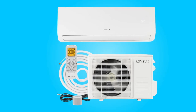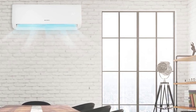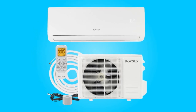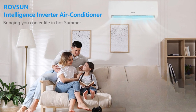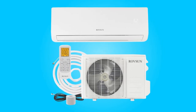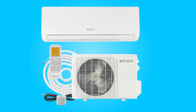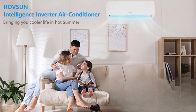Conclusion. The RoveSun 18,000 BTU mini-split AC stands out as a reliable and efficient cooling solution for diverse spaces. With its impressive cooling power, energy-efficient inverter technology, and a suite of smart features, it delivers quick and powerful performance while ensuring a quiet and comfortable living environment. The eco-friendly design and versatile functionality further solidify its position as a standout choice for a comprehensive and modern air conditioning solution. Elevate your cooling experience where performance meets innovation for a refreshing and enjoyable atmosphere.